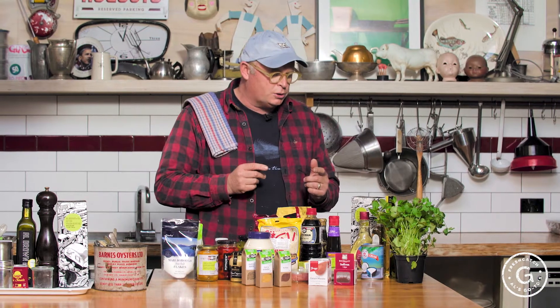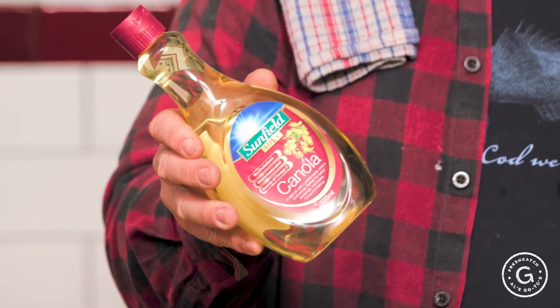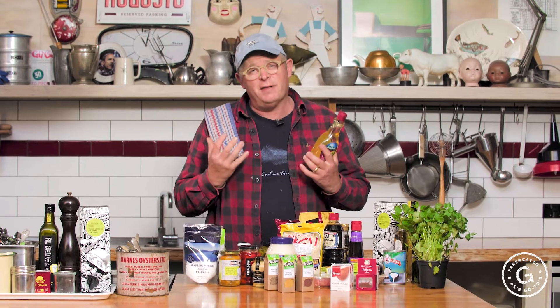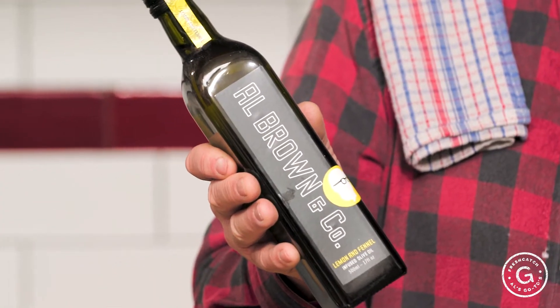Let's talk oils. When I cook fish I nearly always use a neutral oil — canola is my go-to. It's a simple, flavourless oil for cooking fish because fish is delicate. I don't use a big olive oil because I find that overpowers the fish. Of course you're going to have some great extra virgin olive oil on board, and I love infused oils. I make my own — this lemon and fennel one is bloody good with fish. Just a drizzle at the end, really simple.